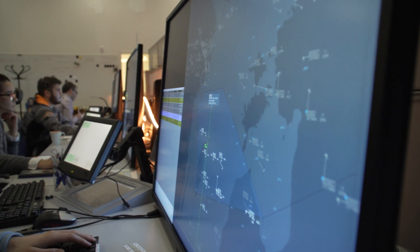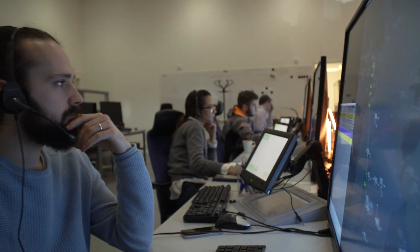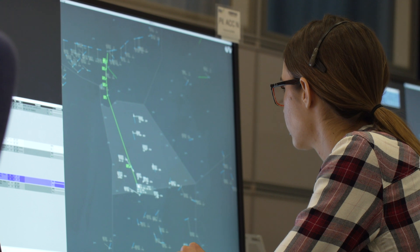The difference now is that we have a higher density and complexity of traffic in this validation, so we are testing the limits of the concept. We are also focusing more on human performance and safety in terms of the controllers, analyzing how they experience this new concept.